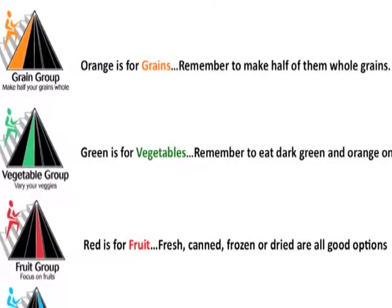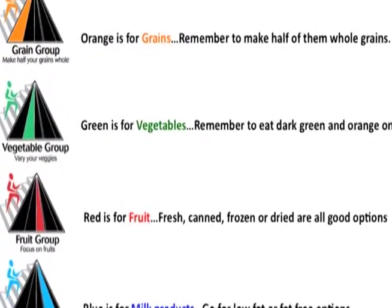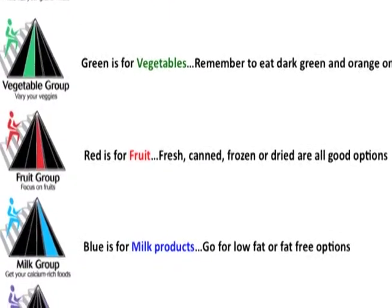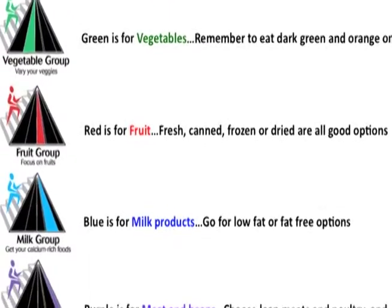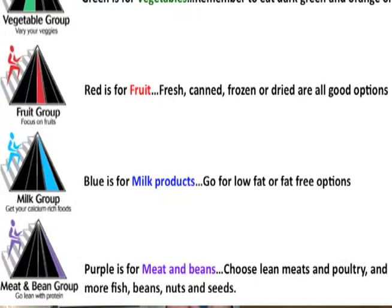Now that we've talked about the yellow bar for oils on MyPyramid, let's move on to the five basic food groups. Orange is for grains — remember to make half of them whole. Green is for vegetables, and we need to remember to eat our dark green and orange ones, so you may want to encourage your customers to go for steamed broccoli or mixed vegetables. Fruit is the red bar, and all sorts of fruit options are good, including fresh, canned, frozen, and dried.